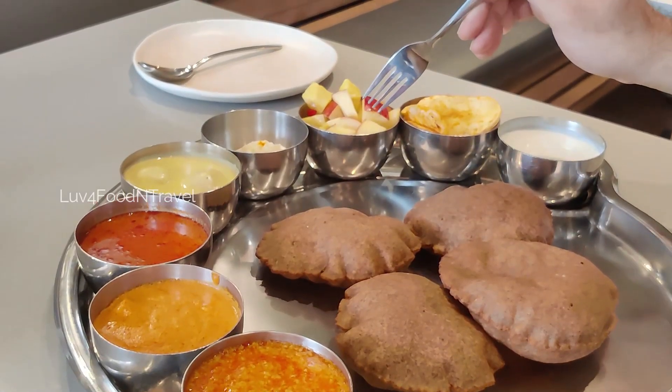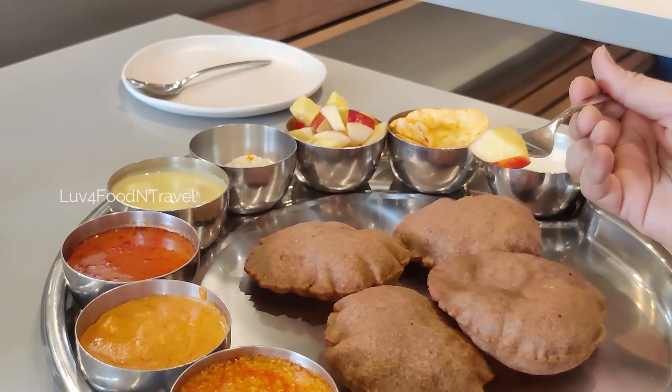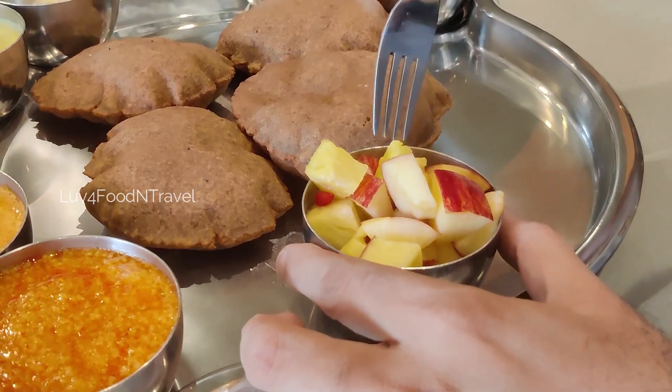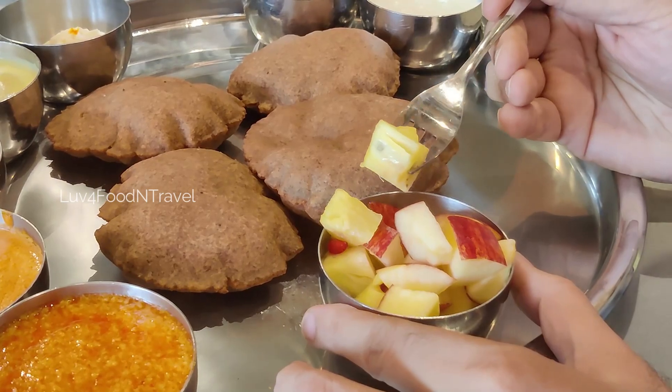Firstly, we tasted the cut fruits. Bikaneerwala had provided fruits like apple and pineapple cut into small pieces. They were fresh and were cut into bite-sized pieces.